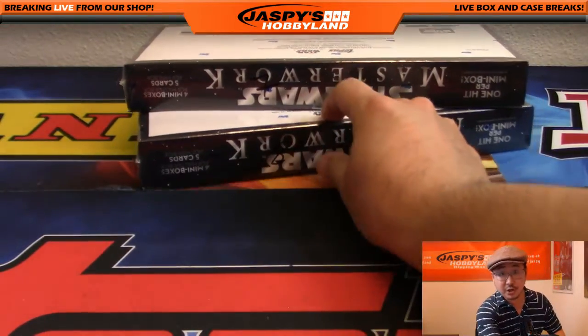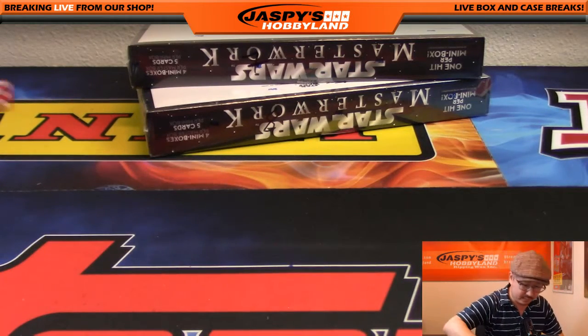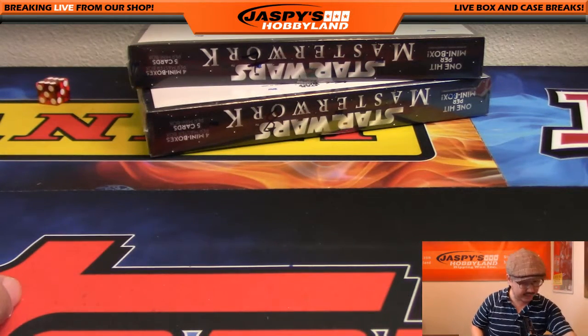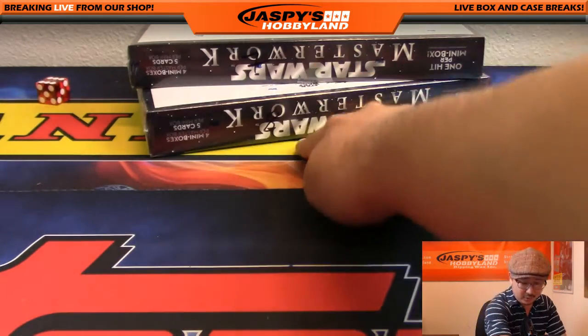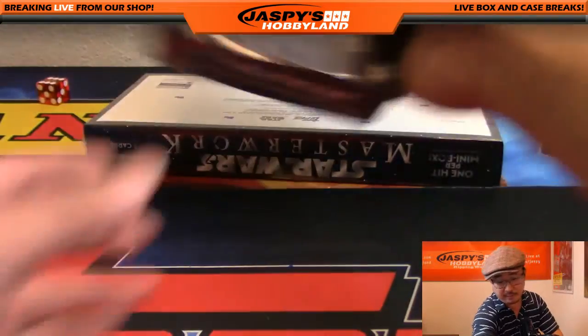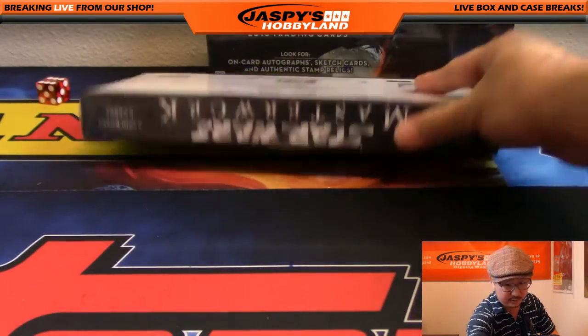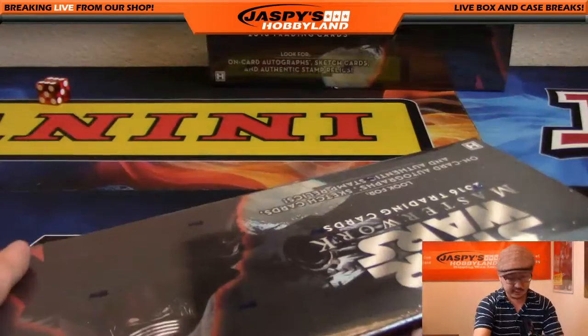Let's roll the die. One, two, three for the top box; four, five, six for the bottom box. Oh, it's way over there — that's six. You see six, right? One, two, three, four, five, six. So bottom box.